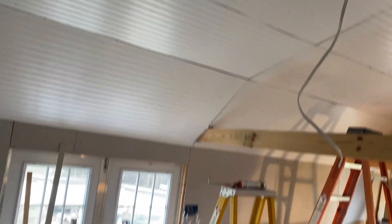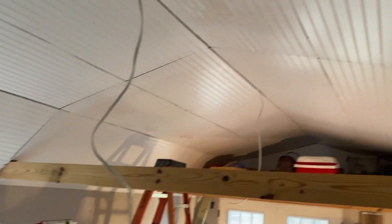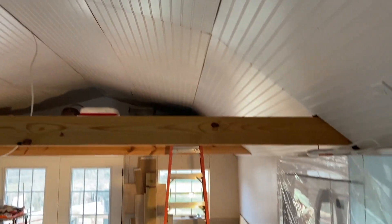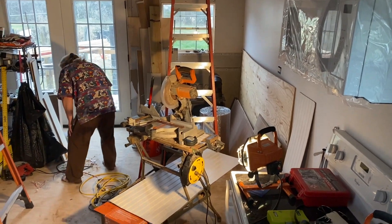That is the last nail in the ceiling — unless we find something else to nail. It's still rough. We're finished with the ceilings mostly — we're not finished with the house, just the nails.